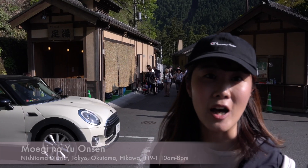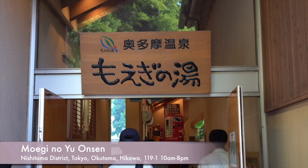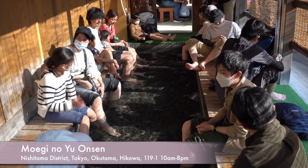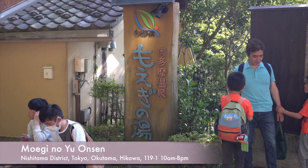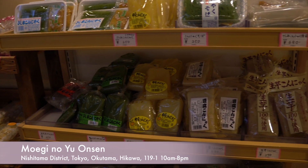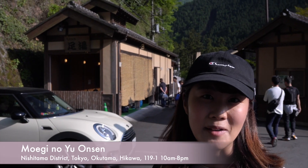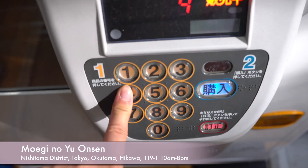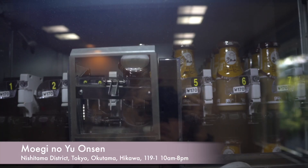I'm in front of the hot spring. The name is Moegi no Yu — this is a hot spring in Okutama. They have a foot bath area and an outdoor bath as well. There is a relaxing area and food court inside. If you want to act like a local Japanese, you should drink this coffee milk bottle after you take a bath. This is really Japanese style.